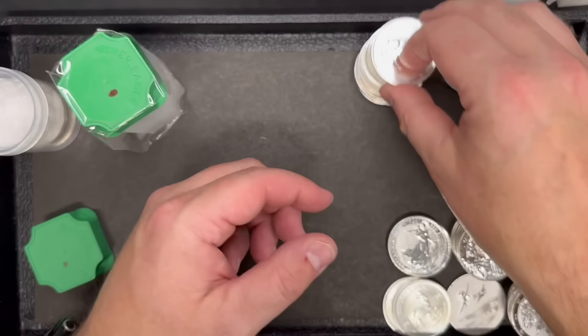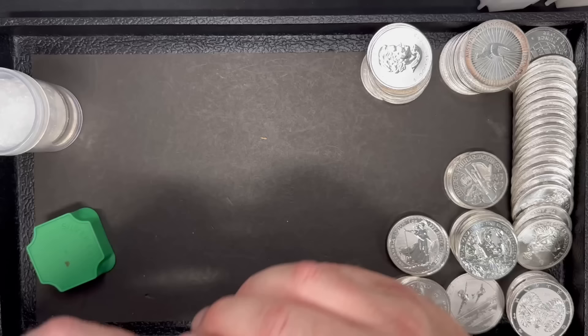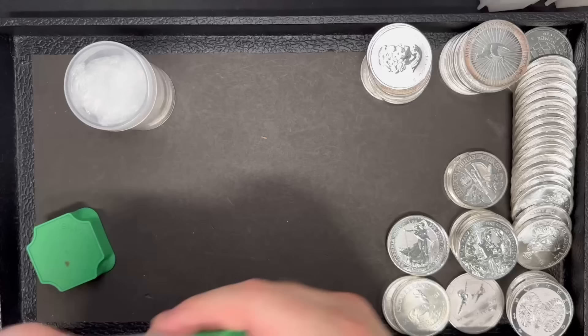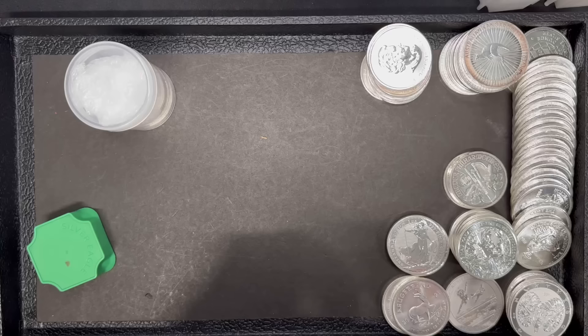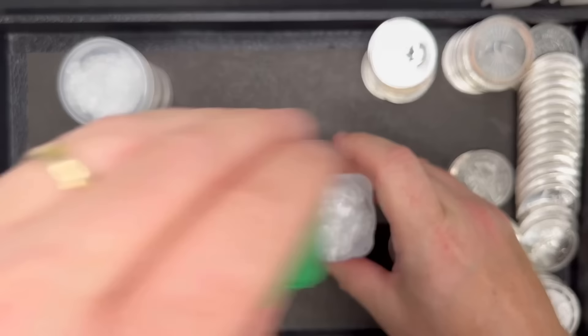This tube here feels pretty light. Yeah, there's only six coins in this one, which is a little unusual. I'm sure we'll find out once we get this open. Shout out to Dave and his help at his shop, because they do a great job taping the tubes. Sometimes I struggle to get them open. In hindsight, I should have had scissors nearby before I started filming.